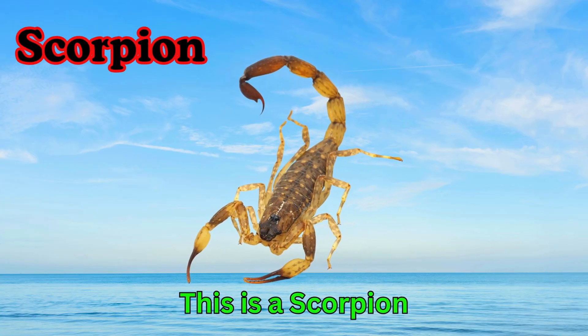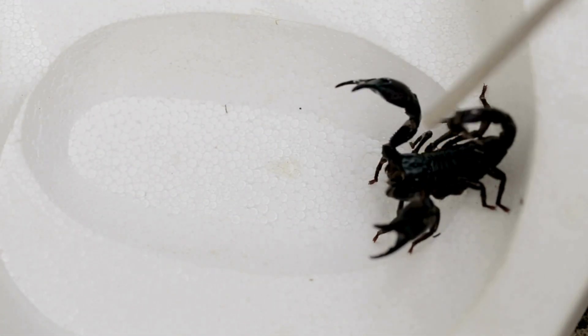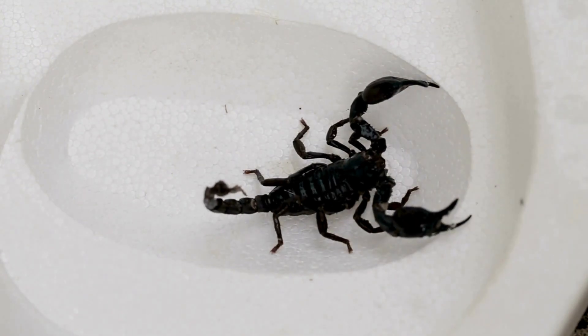Scorpion. This is a scorpion. Scorpions have pincers and a stinging tail. They live in hot, dry deserts. Scorpions glow under UV light.